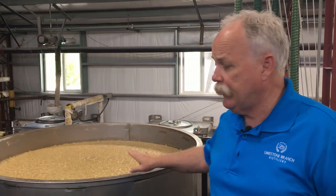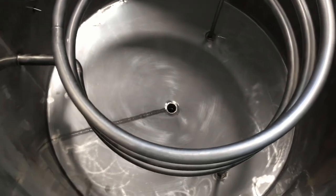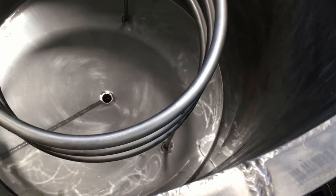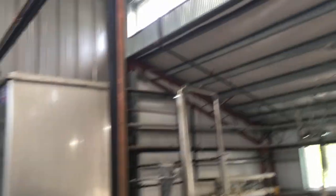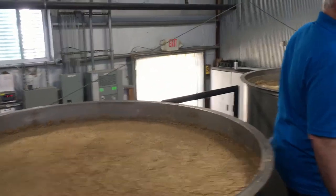Each one of these fermentations is 600 gallons. You can see it has coils down in here to cool it off — the mash heats up as it ferments, so we continually cool it. We run about 88 to 90 degrees fermentation, and the process start to finish takes about two and a half days. This one has just been pumped over recently — you can see it's really active.